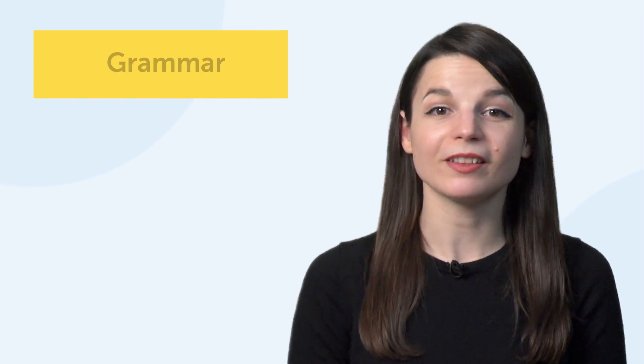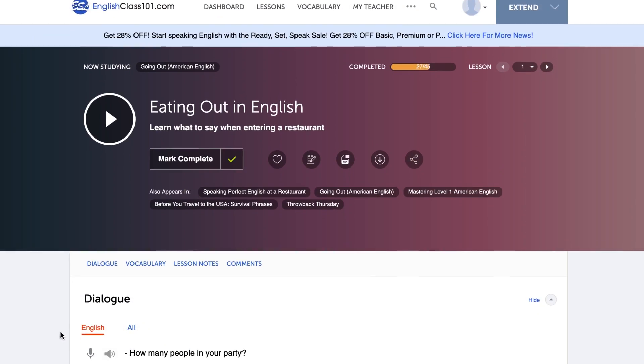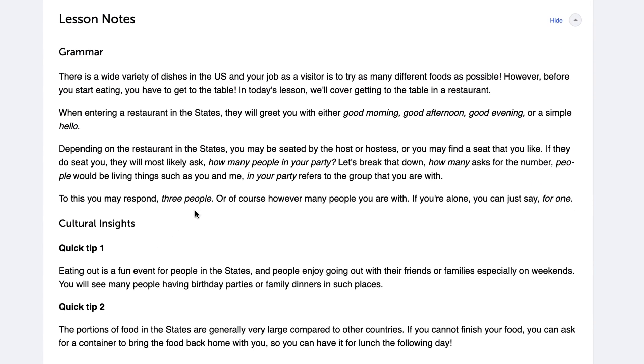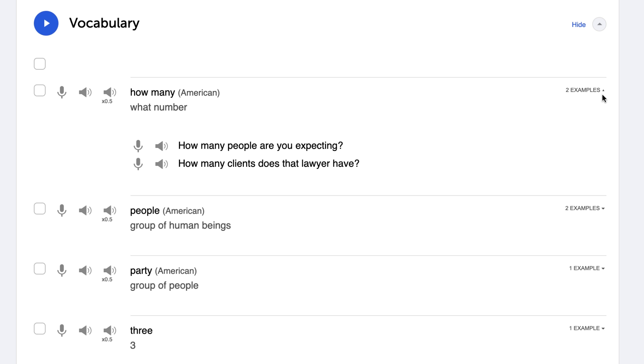For grammar, listen to our audio lessons. With every lesson conversation, you'll learn the grammar rules for the lines used in the conversation — it's a lot easier to hear grammar in action than to read about the rule. Look up example sentences using that specific grammar rule; it's better to learn from multiple examples and see the rules in action. Get a grammar workbook and drill through the problems.